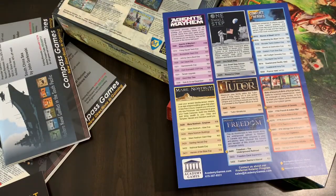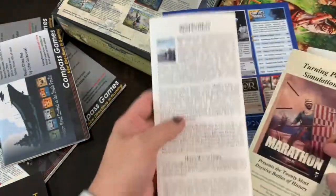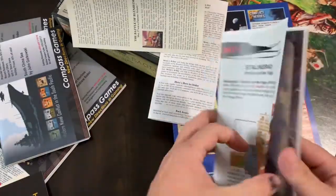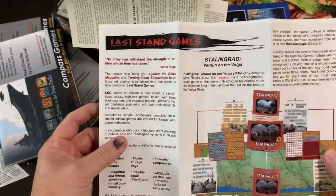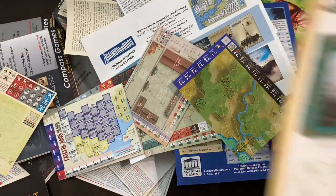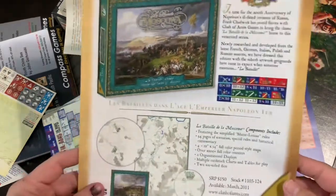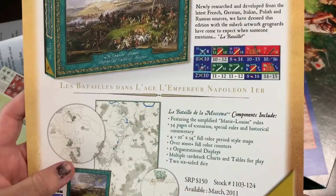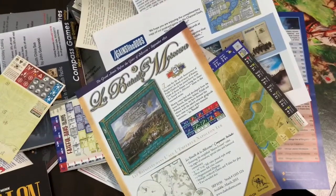Magazine games aren't left out either. Against the Odds magazine always had advertisements and articles about their games. The related Turning Point Simulations publishing company had ads, and you'd find ads for full games like Stalingrad inside. With Against the Odds you also get postcard games, and even ads for other game companies — like Clash of Arms.